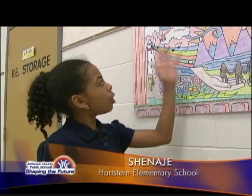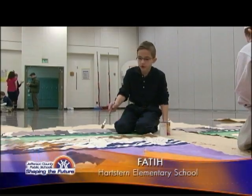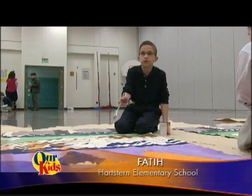The artist put all our pictures together to see what peace means to all of us. And right now I'm painting a hand that's holding two people holding hands.